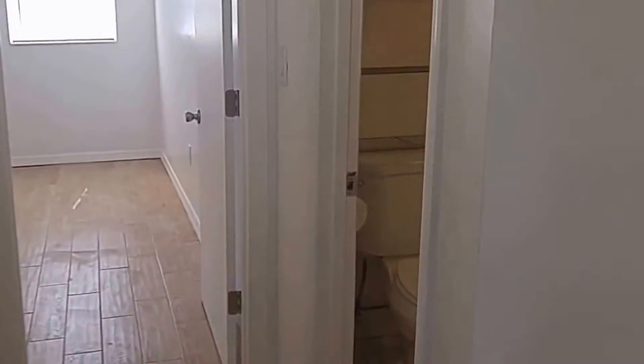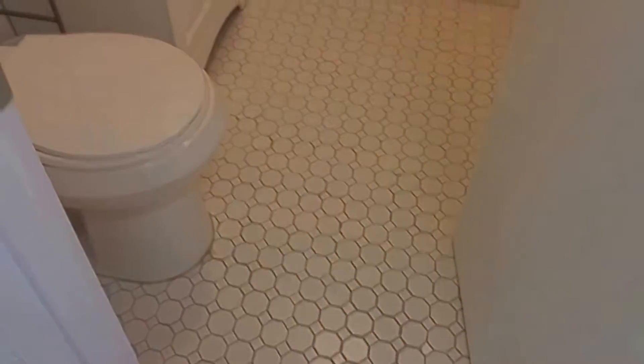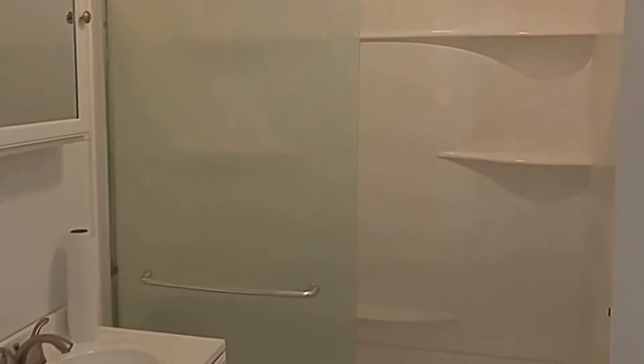There is a good size closet here. In between the rooms is the bathroom which has been newly upgraded. We have a walk-in shower which has got a nice seat and plenty of shelving.